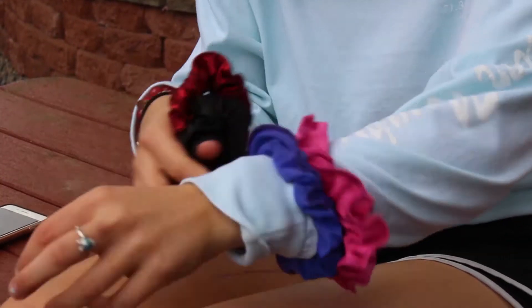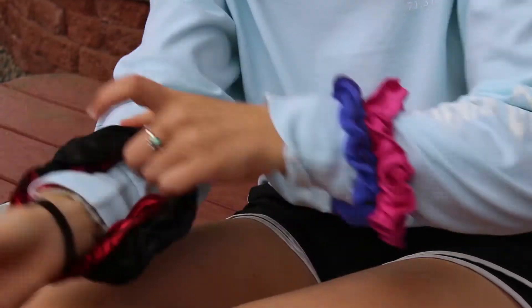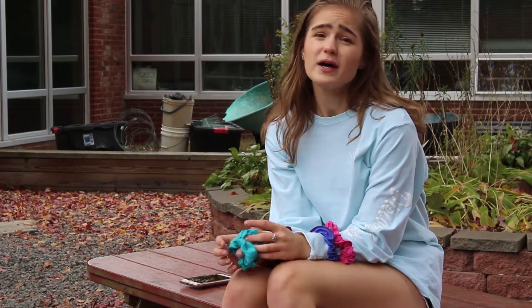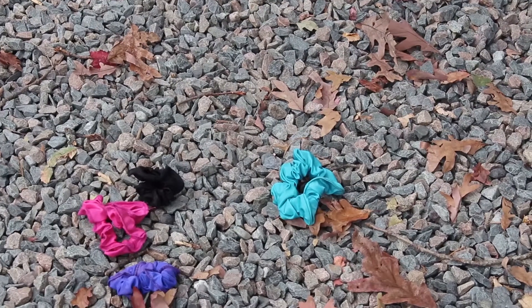A VSCO girl has to have scrunchies galore, so stack them up. I have 365 scrunchies, one for each day of the year. I'm on a scrunchie restriction now because I cut off my circulation last time. Now, put that luscious hair into a cute little messy bun — but remember, the messier the merrier.